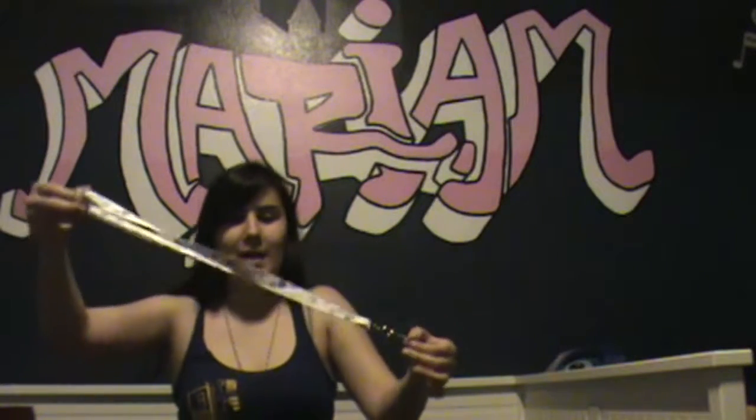Coolest lanyard ever! They also gave us a Portal 2 one. That one's pretty freaking cool too. They both are really cool.